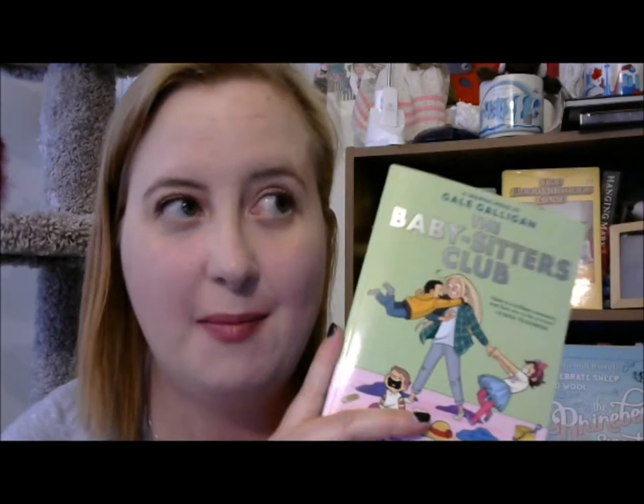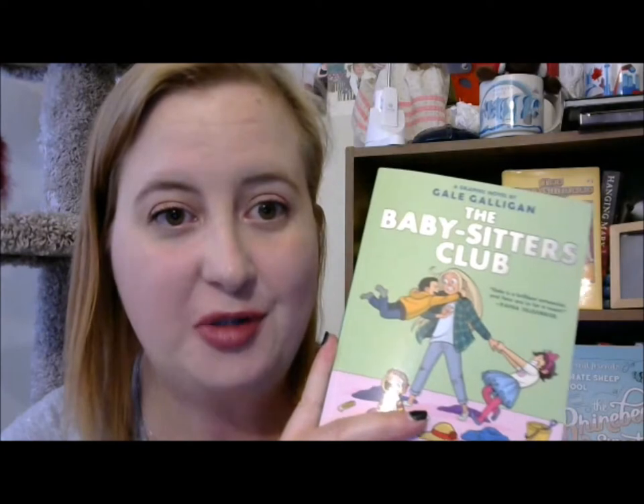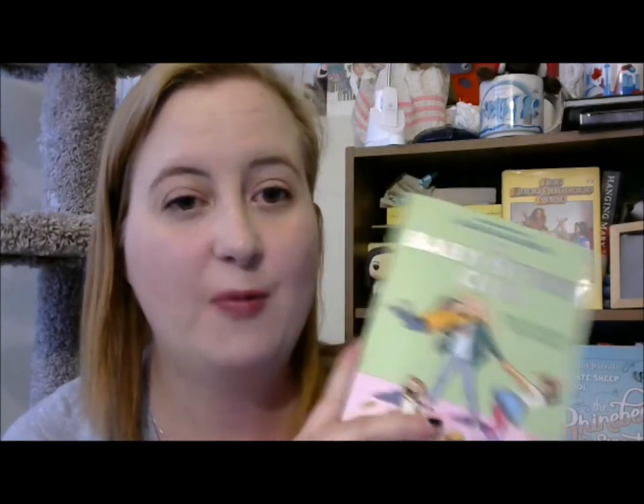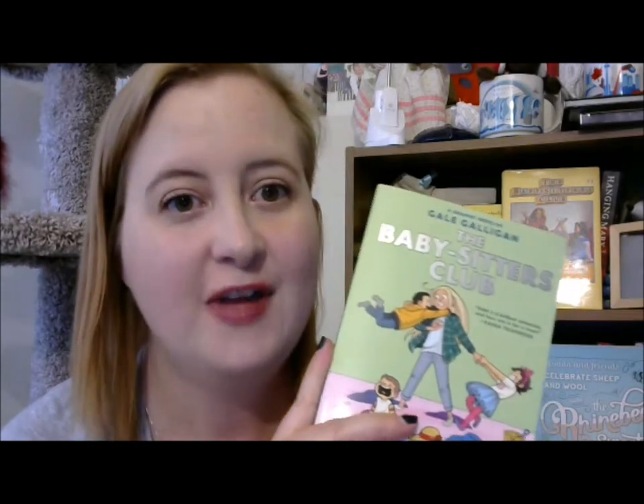The other thing that annoyed me is that the book I just read was Hello, Mallory — book number 14 in the series — where Mallory joins the Babysitter's Club. But this is book number five, and Mallory doesn't join until book number 14. So they merged Mallory's story with Dawn's book, which as a true Babysitter's Club fan really annoys me. I really wish they would have stayed true to the stories. I'm still upset they skipped book number two, because that would have made an amazing graphic novel. If you're going to do it, just release the first five books true to the original text and don't change the story. I was really disappointed, though I'm glad I have it.